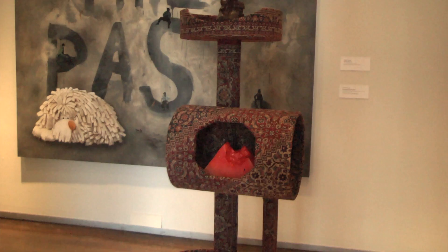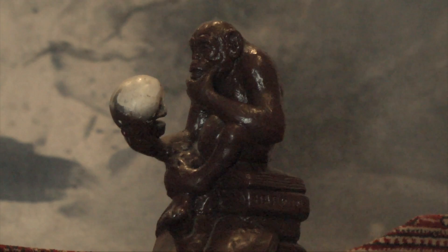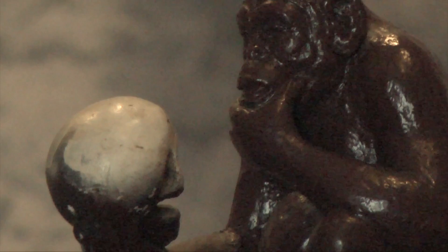For example, we have these sculptural objects that look like cat scratch posts that also have slices of watermelon, as well as what appears to be The Thinker by Rodin — but here it is a chimpanzee holding the skull of a human.